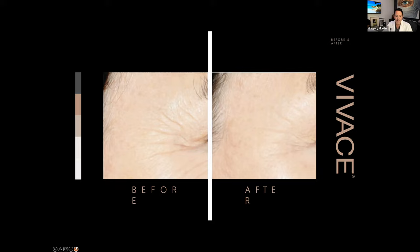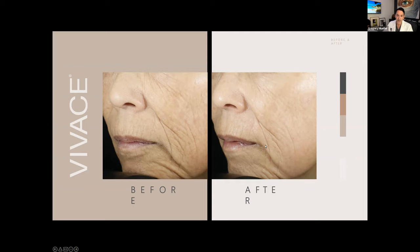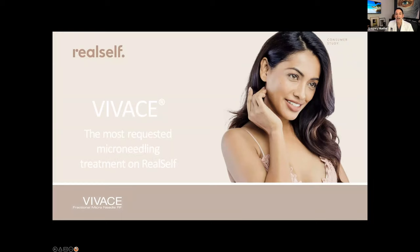Look at these crow's feet — you can see the before and after. This is after one treatment. The fine lines and wrinkles are much improved in this woman's after picture. No downtime with this one. It's done here in the office. The day of, you have a little bit of blood spots, but by the next day you're out and about. We tell patients they could be on a red carpet the next day. We're going to give this away at the end of the talk.